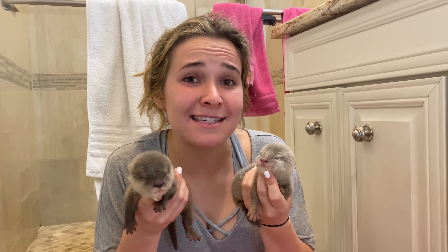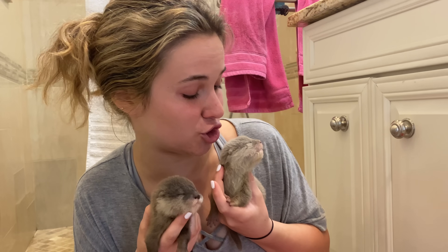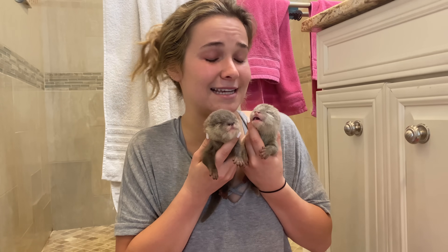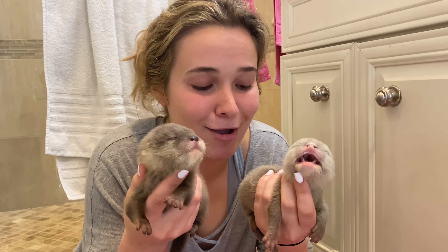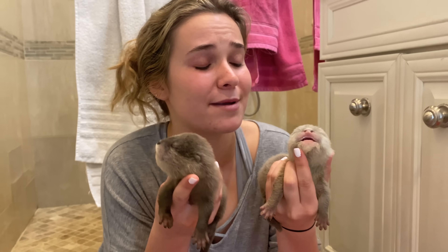Before we end today's video, I want you to stop what you're doing right now and comment down below a name for these two little babies. Keep in mind this one is a male and this one is a female. If I like the name that you pick, I may choose you in the next video and shout you out for naming these little babies. That is going to conclude today's video. If you enjoyed it, give this video a big thumbs up and comment down below if you have seen anything cuter than these little babies. If you're ever in the South Florida area and want to check out ZWF — play with tigers, lions, and a bunch of exotic animals — I'm going to link their website and Instagram in the description so you can check it out and book your own encounter.